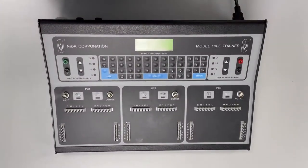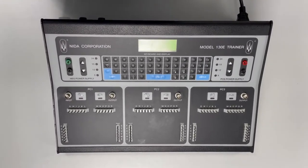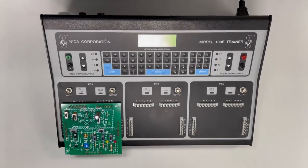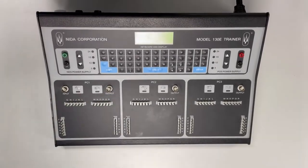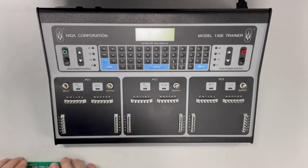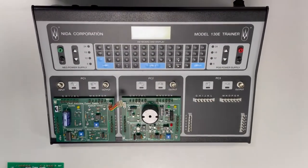A major element of your success during the hands-on event will be your ability to follow instructions. You will be told when to turn power on and when to install or remove circuit cards. To install a circuit card, line up the card with the pins on the console and press down evenly to seat the card. To remove a card, pull straight up. If the event calls for one circuit card, it will always go on the PC-1 position. If your event has three circuit cards, they will go on PC-1, PC-2, and PC-3.